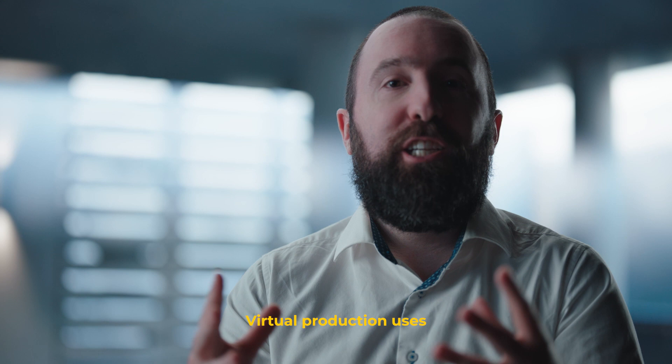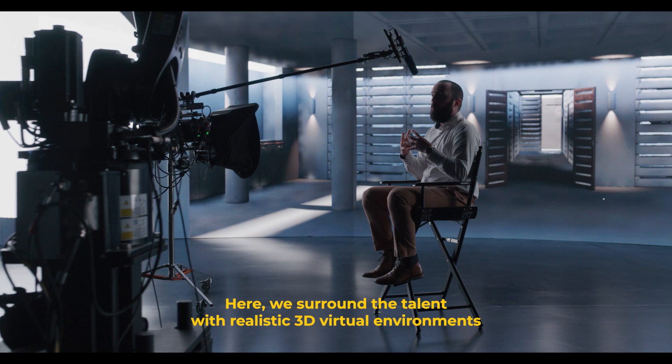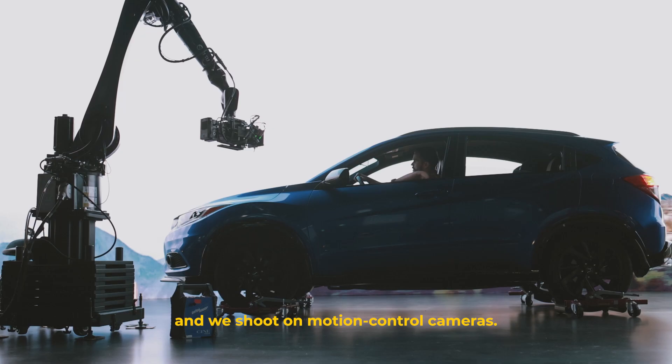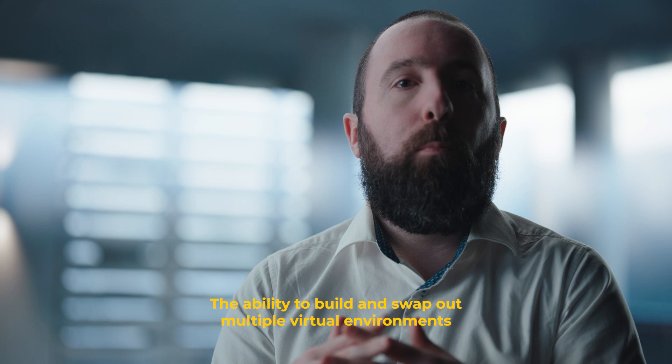Virtual production uses some traditional components like actors, costumes, and props. But instead of building numerous sets or risking fickle outdoor elements, we work in a purpose-built studio just like this one. Here, we surround the talent with realistic 3D virtual environments across a 66-foot wide, 180-degree LED screen, and we shoot on motion control cameras. The ability to build and swap out multiple virtual environments in one day means a brand's storytelling possibilities are limitless.